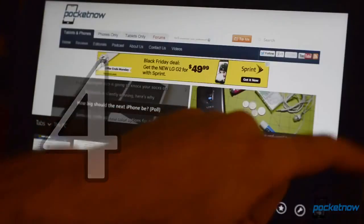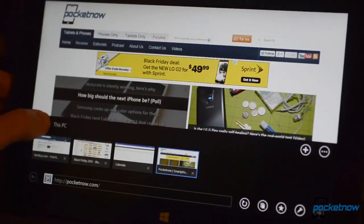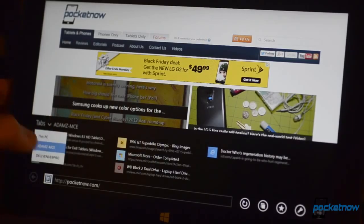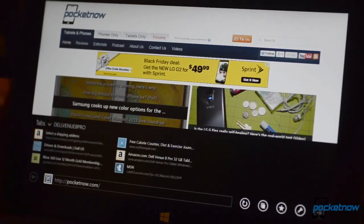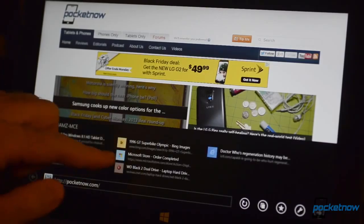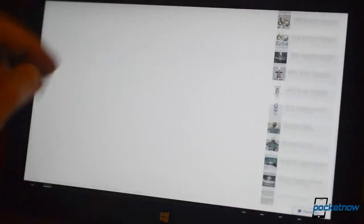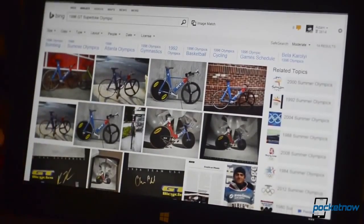Number 4: Tab syncing in Internet Explorer. This feature has been on other browsers for a while, but now you can access all of the open web pages that are active on each of your PCs associated with your Microsoft ID. It doesn't sync them per se, but there's a pop-up menu that allows you to choose which PC's browser sessions that you want to load.